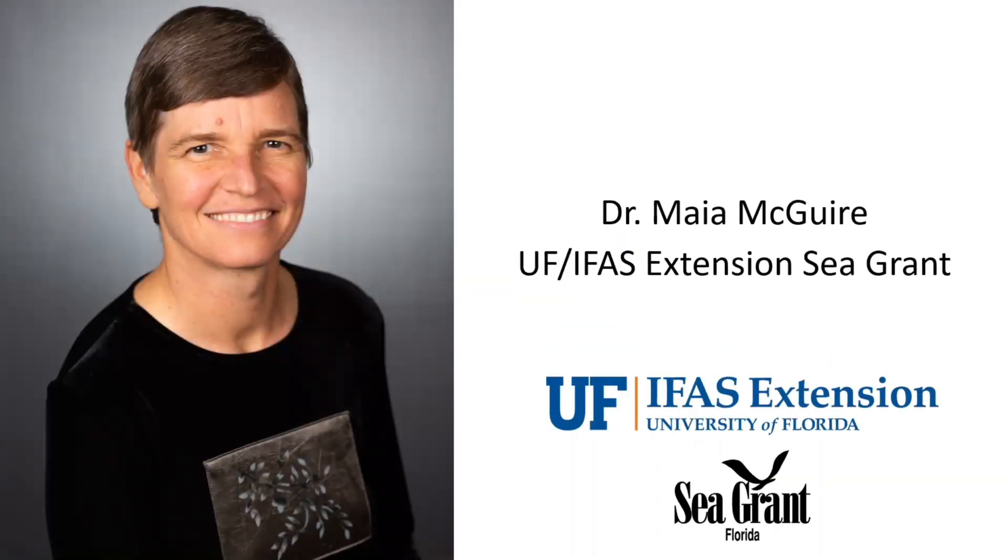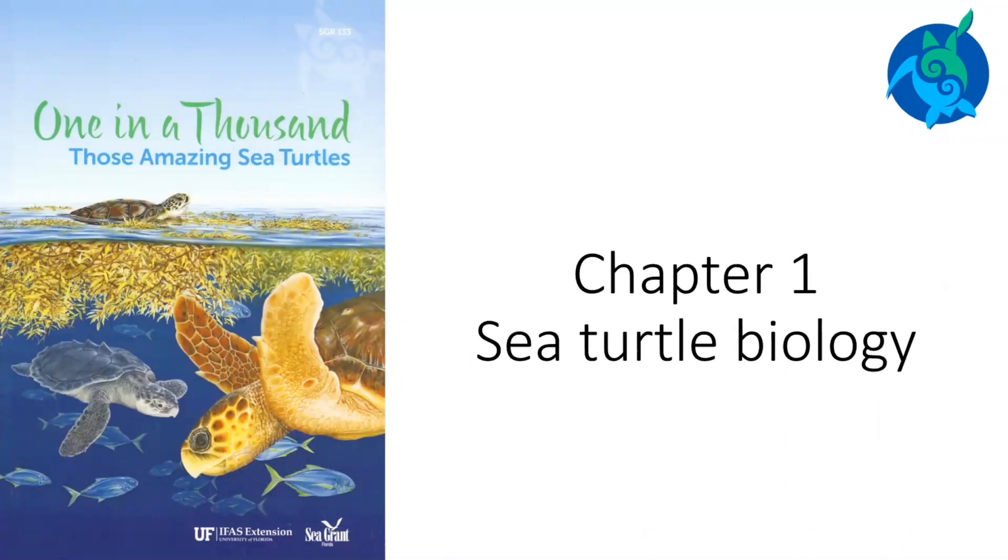My name is Maya McGuire, and I am an educator with Florida Sea Grant at the University of Florida. As a marine biologist, I study things that live in the ocean. Today I am going to read a chapter from a book that I wrote with some friends. The book is called One in a Thousand, Those Amazing Sea Turtles.